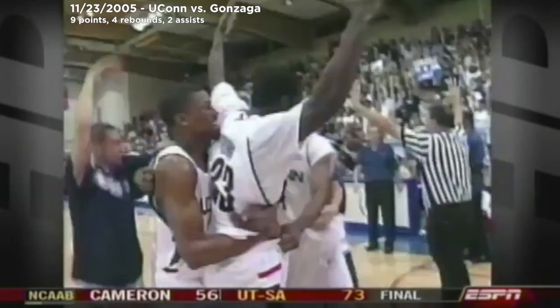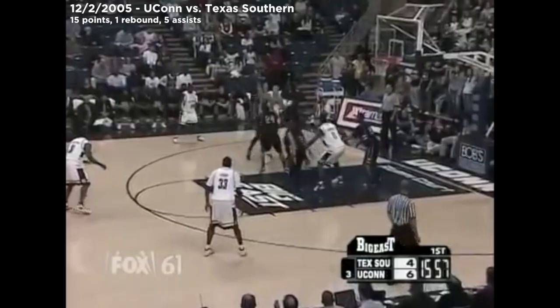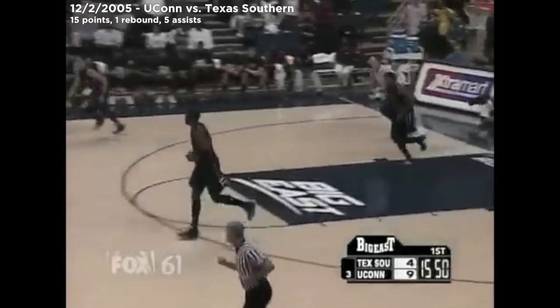Incredible. He took it right to the baseline — reverse pivot — and then the floater. He has really stepped up his game. The Huskies come to Maui with this terrific field without the man who would be their starting point guard, Marcus Williams, and they still prevail. They're gambling on the outside shot. So far, until Denham Brown nails it, it's been a good gamble.